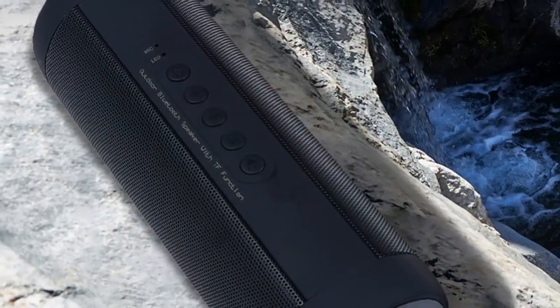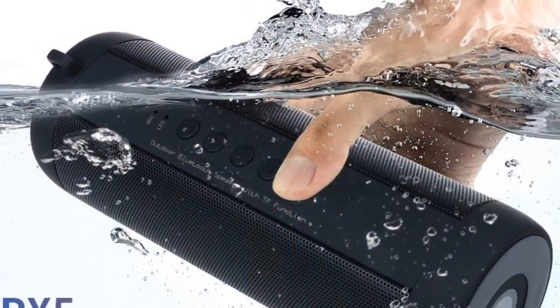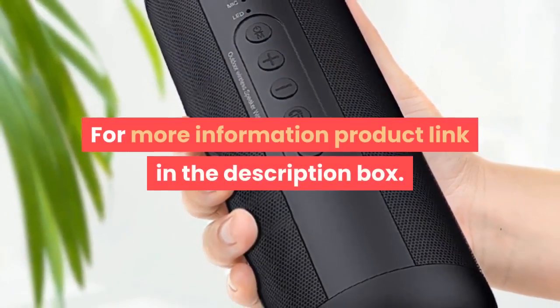Playback function: FLAC, and other formats. Voice control: no. For more information, product link in the description box.